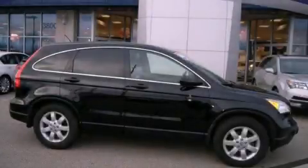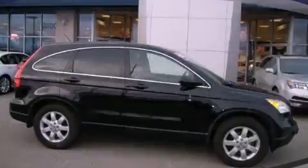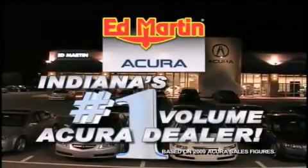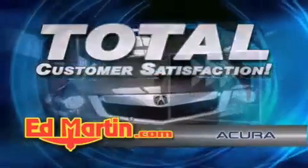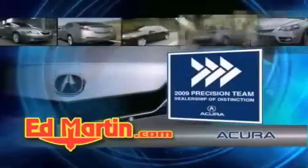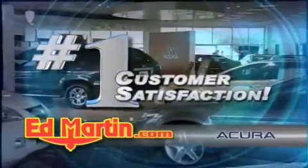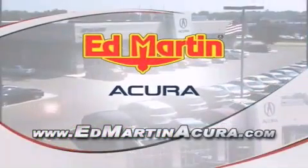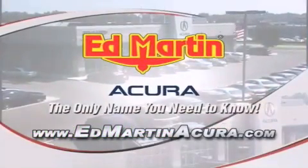Contact us today and schedule your opportunity to see this automobile in person. Ed Martin Acura is Indiana's number one volume Acura dealer for a reason: total customer satisfaction. We are Indiana's only Acura Precision Team winner, number one in customer satisfaction, number one in sales volume. Log on to EdMartinAcura.com today — the only name you need to know.